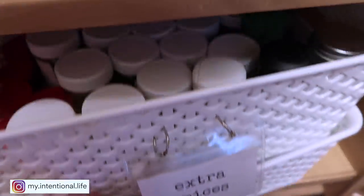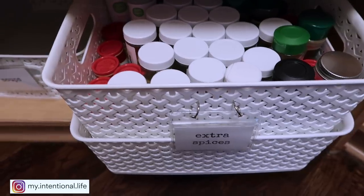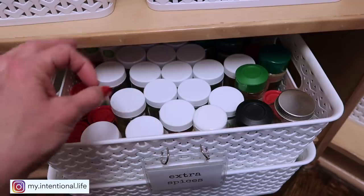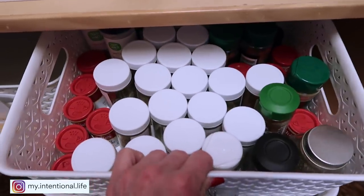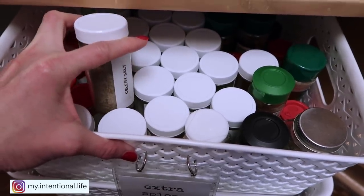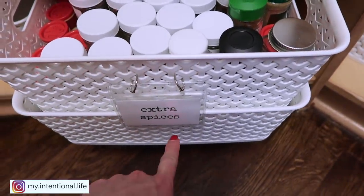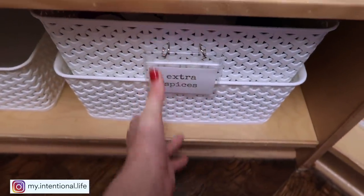And then next to that, this is where I keep all of my spices that are extra. If you have watched my kitchen video, you know that I don't have a lot of space for containers this size, so I have to keep these in here and then have the little tiny ones in my kitchen. This is where I keep all of the extras until I need to refill, and they are all labeled. And then underneath here is just the bigger things like your Lowry seasoning, your taco seasoning that comes in the big plastic container.